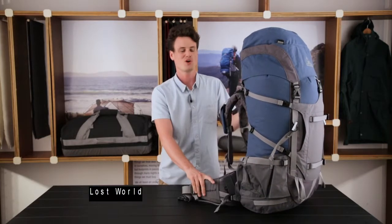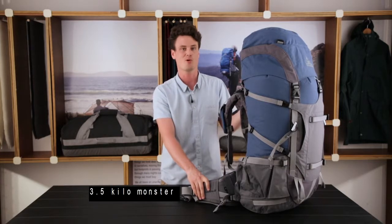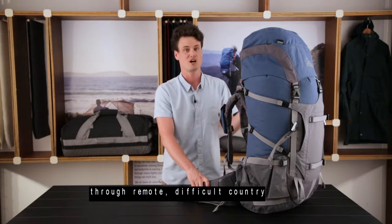This is the Wilderness Equipment Lost World, our flagship 105-plus litre, 3.5 kilo monster, purpose-built for long expeditions through remote, difficult country.